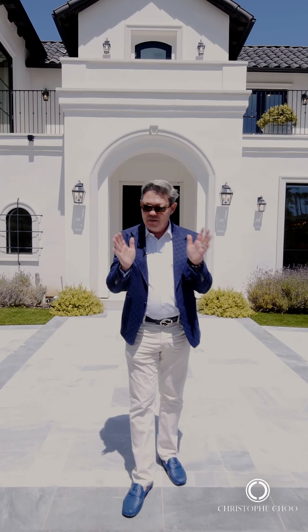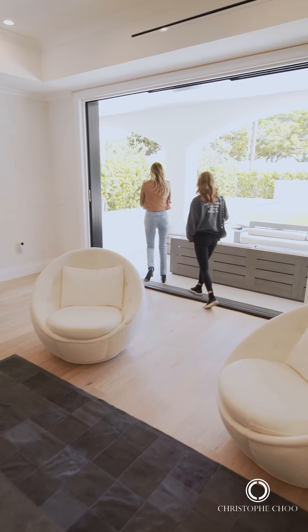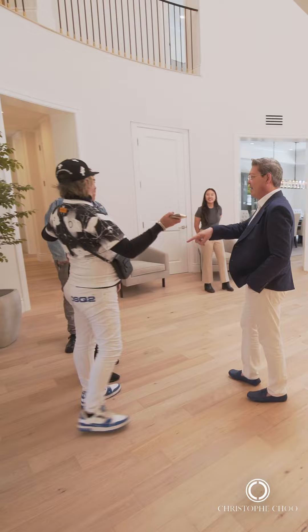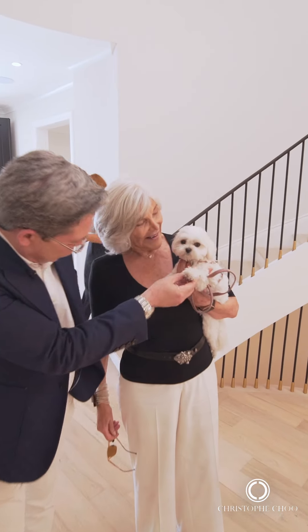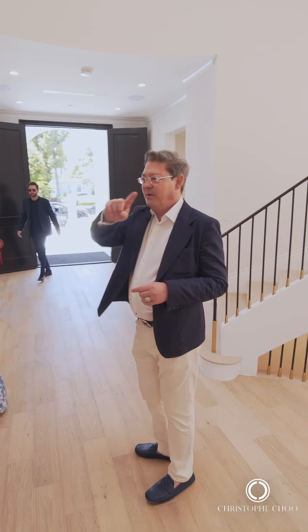We're here in Beverly Hills in the coveted flats at 722 North Camden Drive for our broker's open today, launching this beautiful new listing. It's over 11,400 square feet on close to a 16,000 square foot lot — one of the best streets in the West End flats — priced at $23.95 million. Today is our big broker open house day showcasing this luxurious brand new home in Beverly Hills.